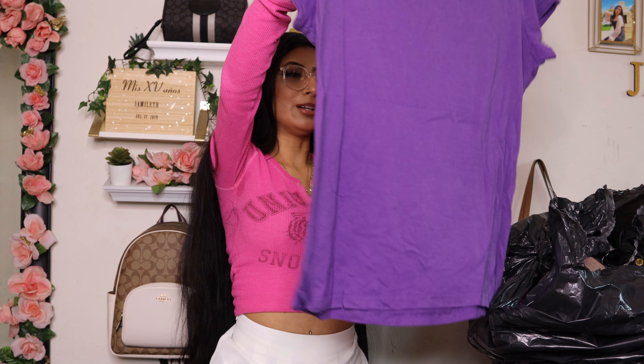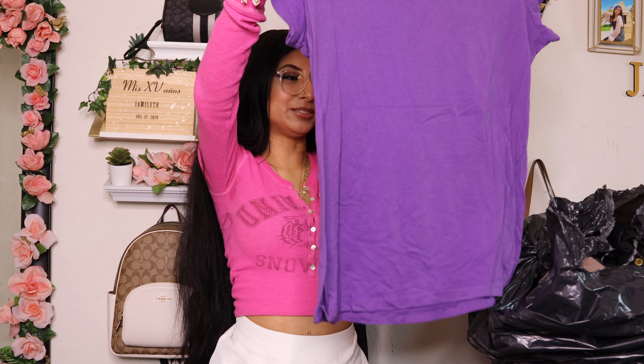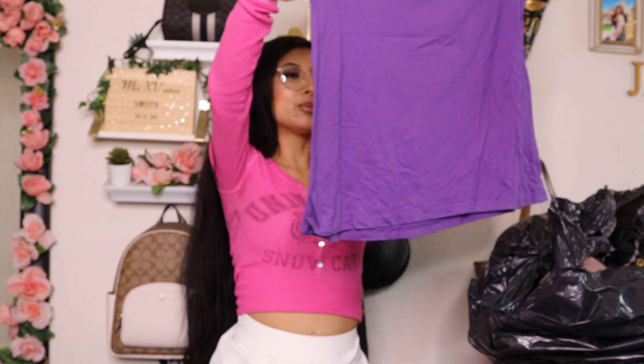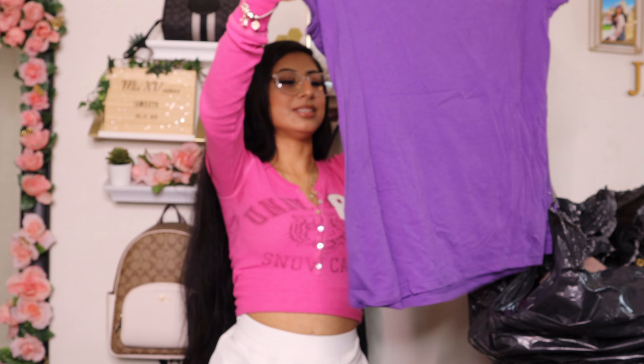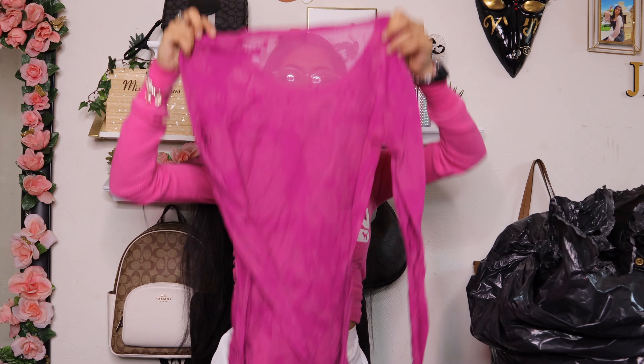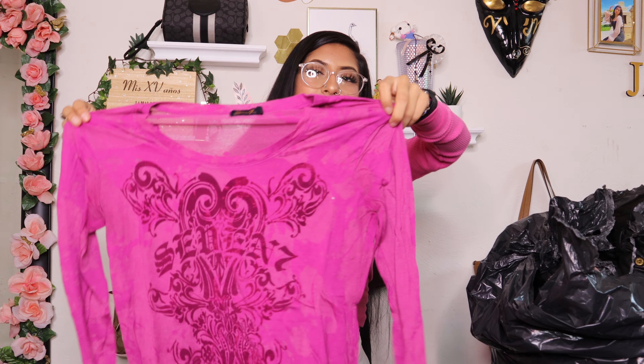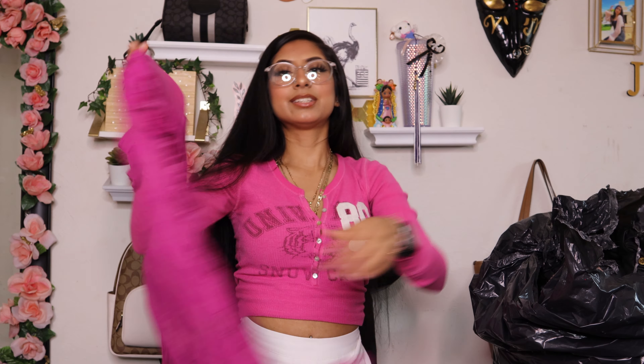Then I got these small camo shorts — they're supposed to be boxers, hopefully they're comfortable and they fit. Then I found this Ralph Lauren blue tote — super adorable, I love the color. It's like a royal blue. This is the tag and this is what the inside looks like — I just need to stuff her so she can stay in the correct purse mold.